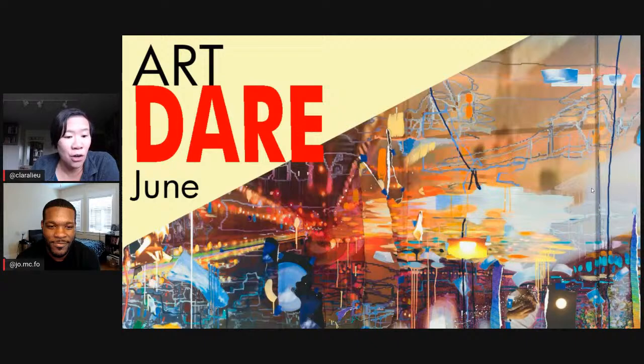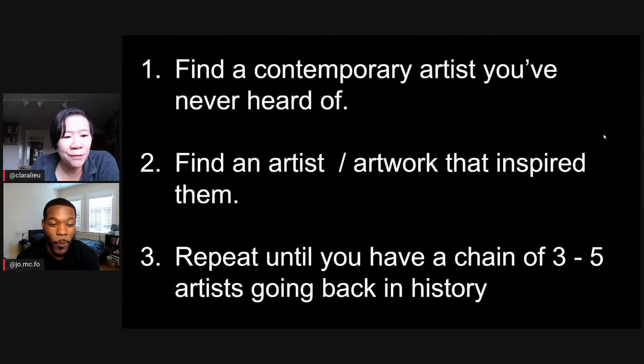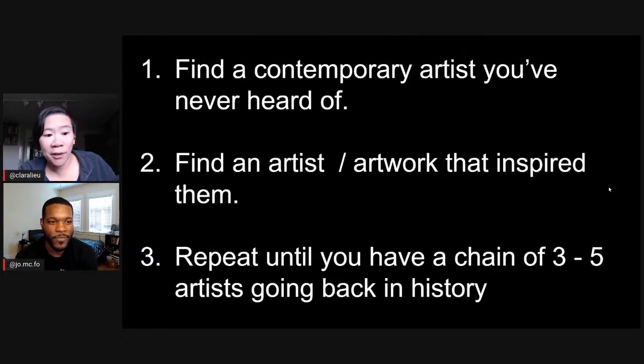Let's talk about the June Art Dare. The June Art Dare — we're going to call it Contemporary Art Backwards. We want you to find a contemporary artist you've never heard of, then find an artist that inspired them. Jordan is a contemporary artist — who is an artist who has inspired you? I've been inspired by a lot of people — maybe Nathan Fowkes is a good one. So Jordan would look up Nathan Fowkes, find an article or an interview about Nathan Fowkes, find that artist, and that becomes a chain of three artists.